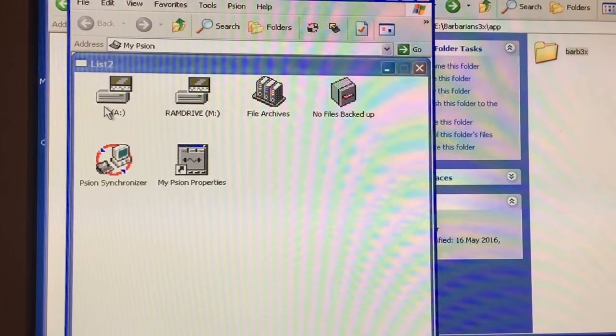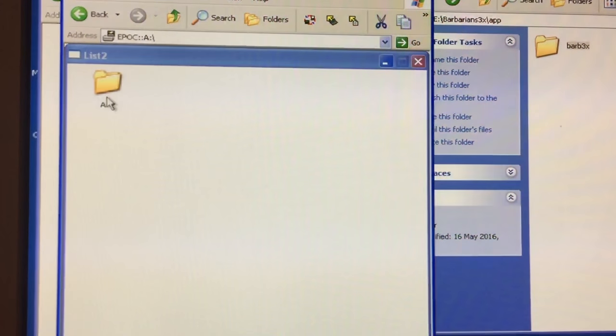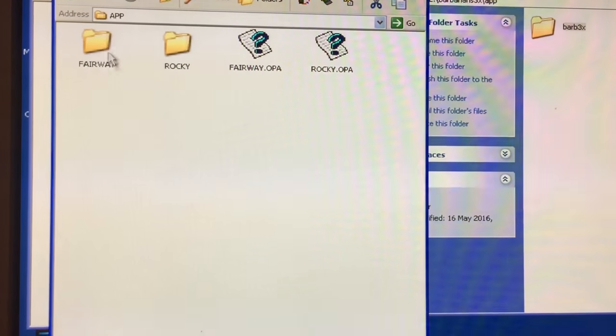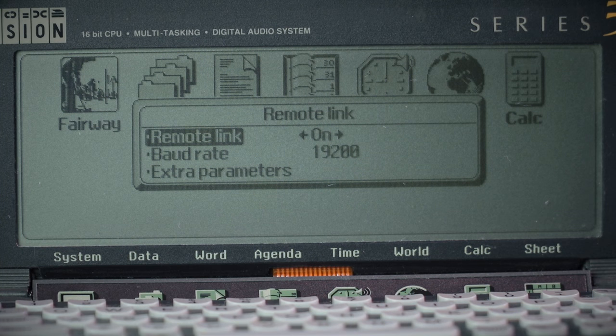They've updated it since, and now effectively it's drag and drop — you can see all the folders and just drag and drop your files over the serial link. It does take forever though; 19,200 baud is the speed, which is well under even a 14.4K dial-up modem. So for those who started on 28K modems, yes, this thing is slow to transfer even very tiny programs.